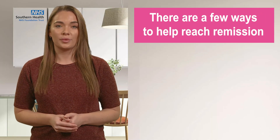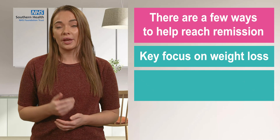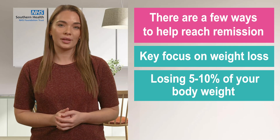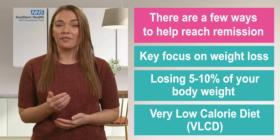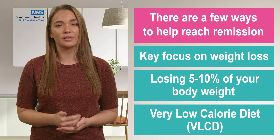There are a few ways to help you reach remission, with the key focus on weight loss. Studies have shown that losing 5-10% of your body weight is a great way to reach remission. One way of doing this is by following a very low-calorie diet, also known as the VLCD. Please refer to our video on different diets in diabetes to find out more.